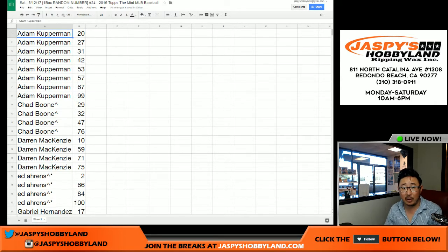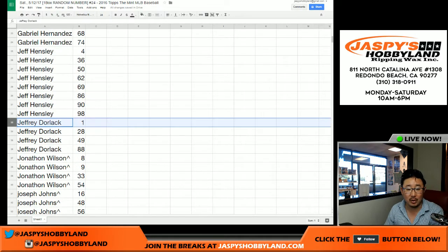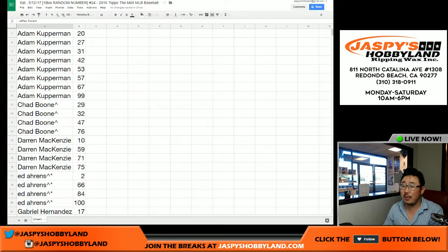I'm going to pause the video. When we come back, we're going to see if there are any trades in numbers. Gabe will trade all four of his numbers for the number one — that was Jeff Dorlak, right? Jeff has the number one. So that's an offer right there. We're going to pause the video, see what kind of offers we get, and then we'll have the one-box break. We'll be right back.